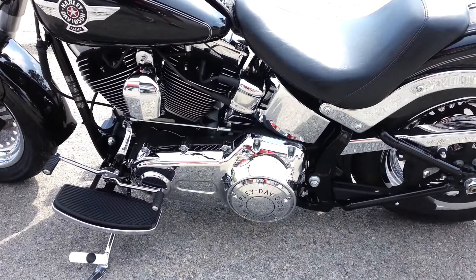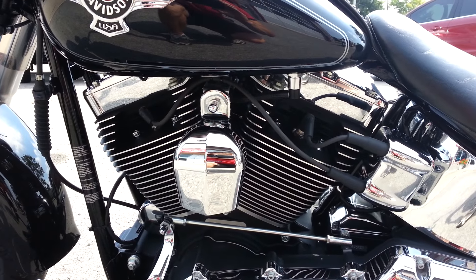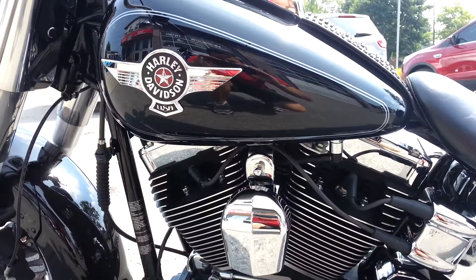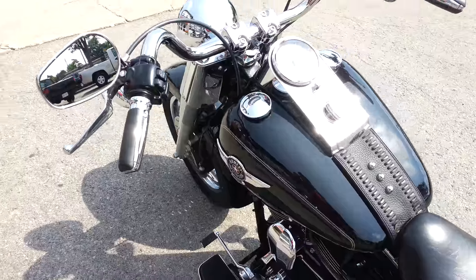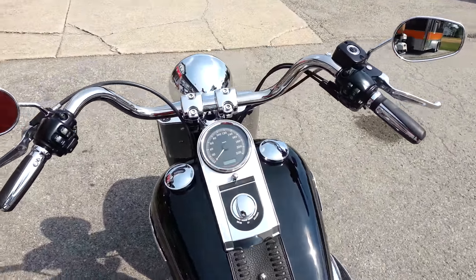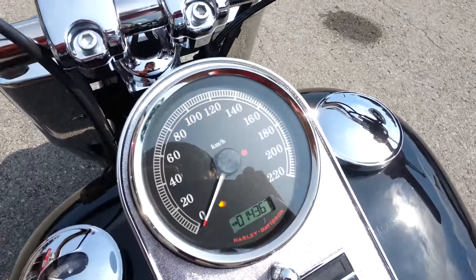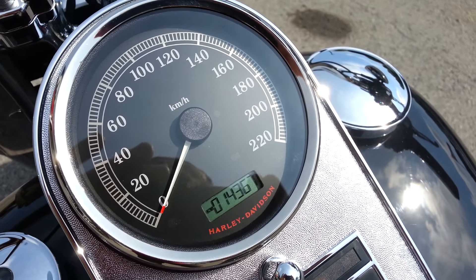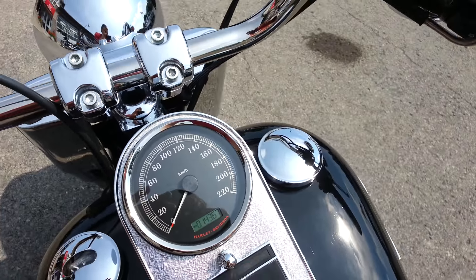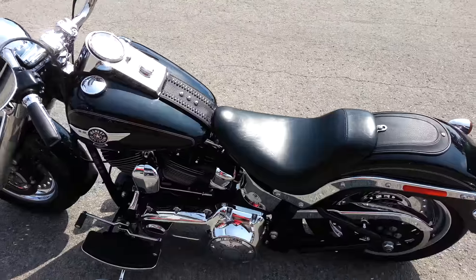It's got the primary cover upgraded, the engine fins are excellent, chrome tank emblems on the bike. It's also got chrome grips. It has 14,000 and change kilometers — we are riding this bike so the mileage may vary slightly.